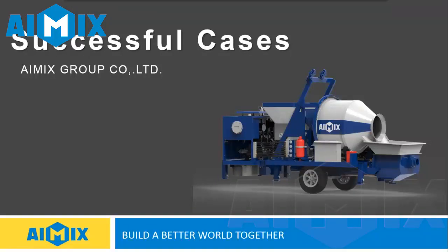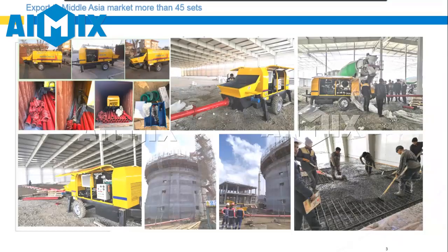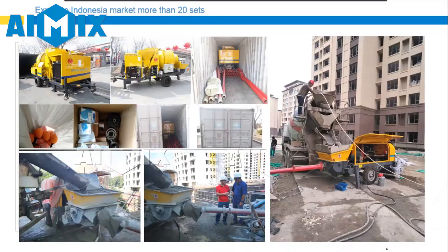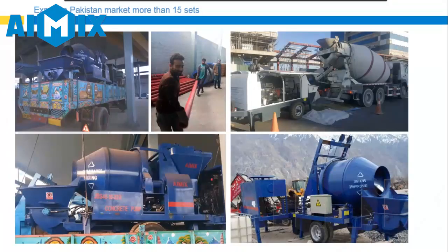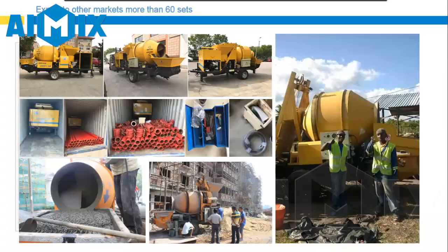I would like to share our export history of the mixer pump and concrete pump. For now, we export to the Philippines market more than 30 sets, Middle Asia market more than 45 sets, Indonesia market more than 20 sets, Latin America market more than 10 sets, and other markets totaling more than 60 sets.